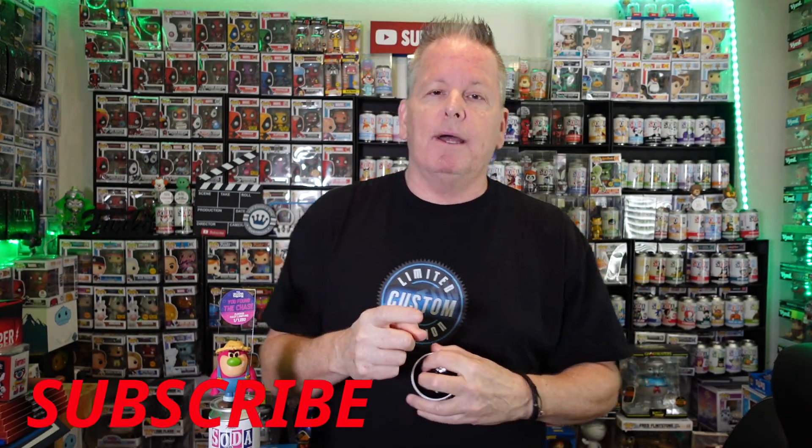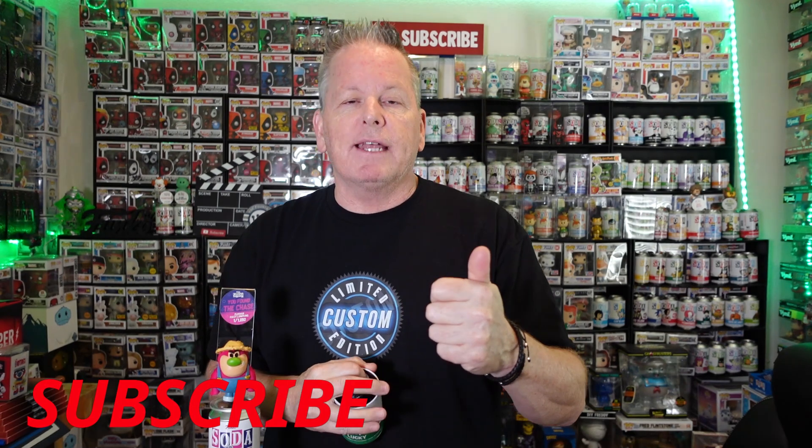If you have not subscribed to my channel yet, go ahead and hit that subscribe button, and give me a thumbs up if you like the video. Let me know what you guys think of these chases and the new Lucky soda. You can pick up some of these sodas on my Whatnot auction every Tuesday, 5 o'clock Pacific, 8 Eastern on the Whatnot app. That's all we got for tonight — everybody be safe, stay happy, and be nice to each other. See you on the next video!